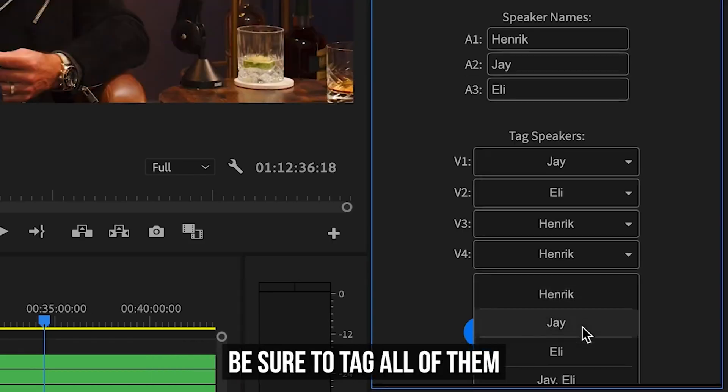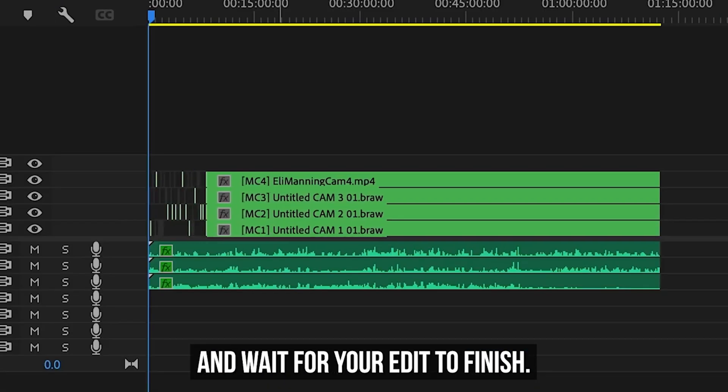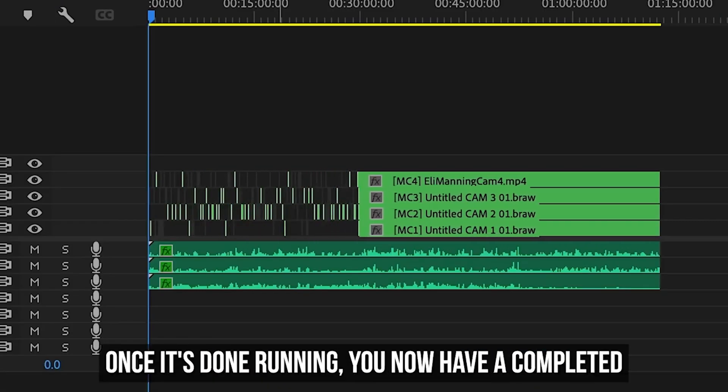The video editing game is about to be changed forever. Robots are helping us as video editors, making video editing even more simple and easier. Here are the five video editing artificial intelligence tools that you need to start learning and considering incorporating into your workflow.